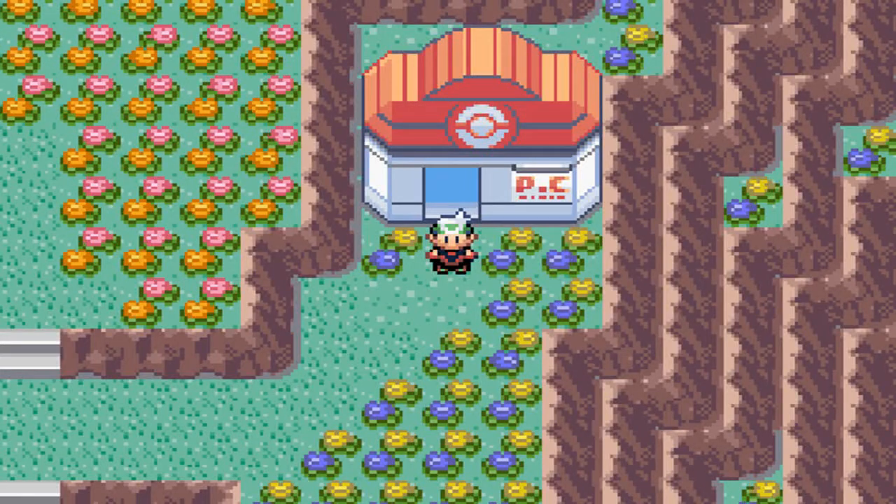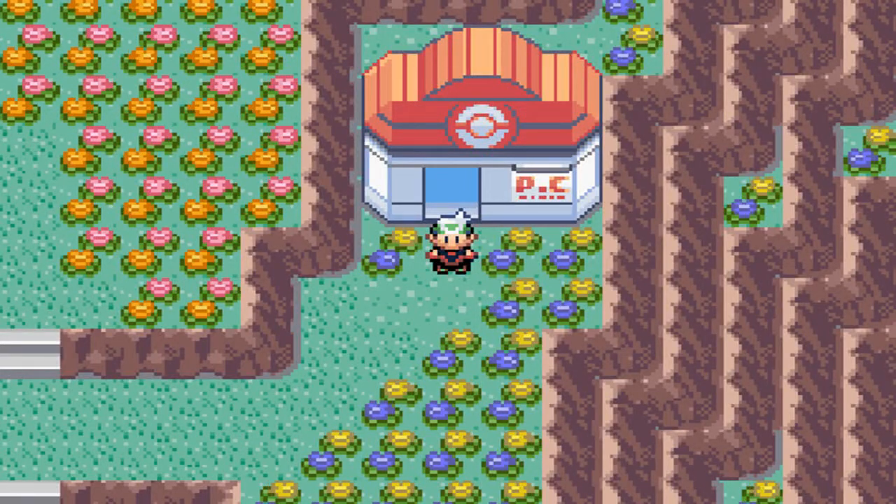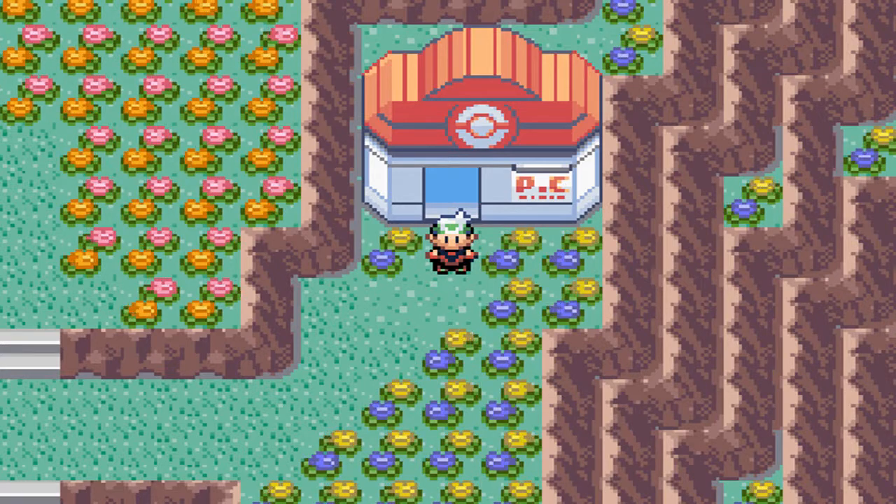Hey guys, welcome back to another Final Fantasy V4 Pokemon Emerald. Today we're going to be going for Corsola. Corsola is a 15% encounter rate that can be found on Route 128.